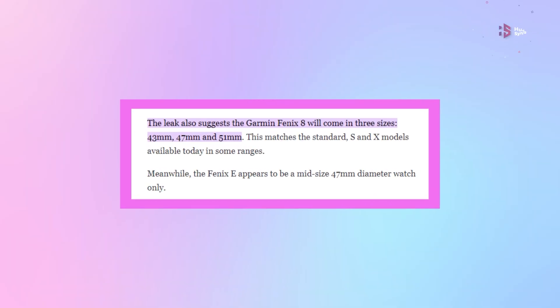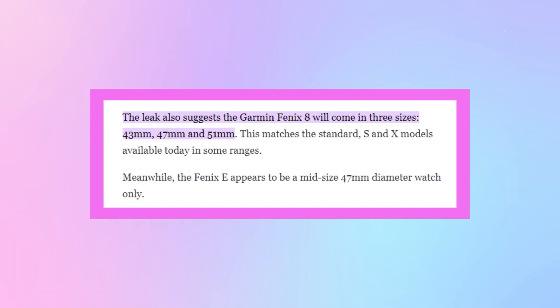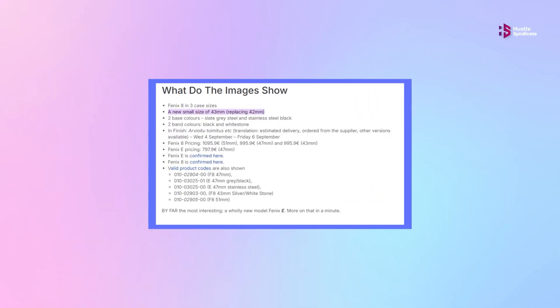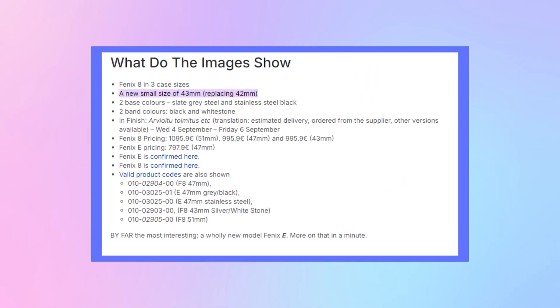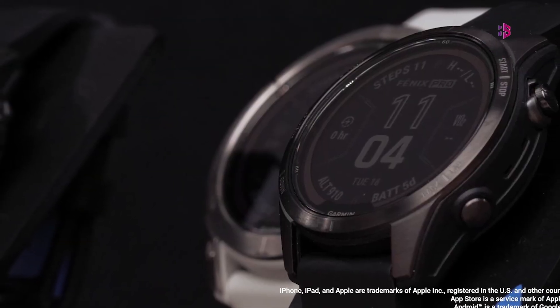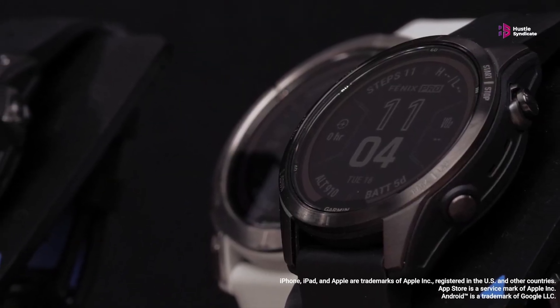The Fenix 8 is expected to come in three sizes: 43mm, 47mm, and 51mm. Notably, the smallest size has increased from 42mm to 43mm, which could allow for a larger display or improved internal components. Color options are rumored to include slate gray, steel, and black, with matching band colors.